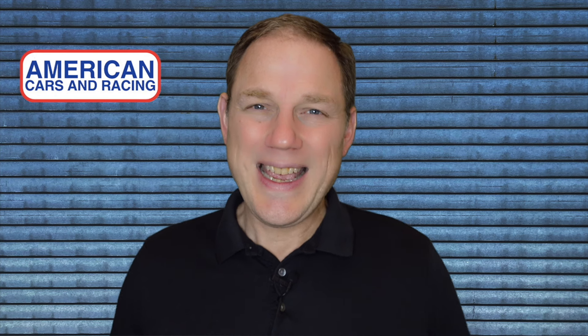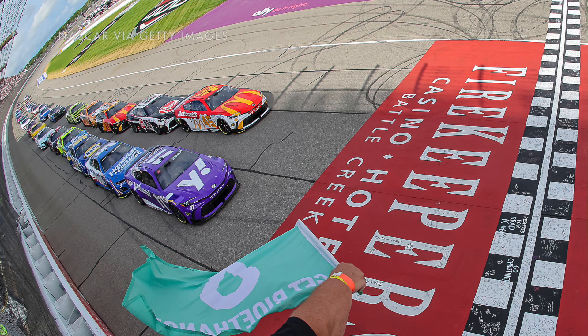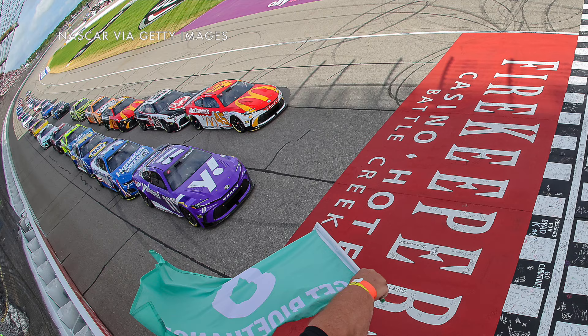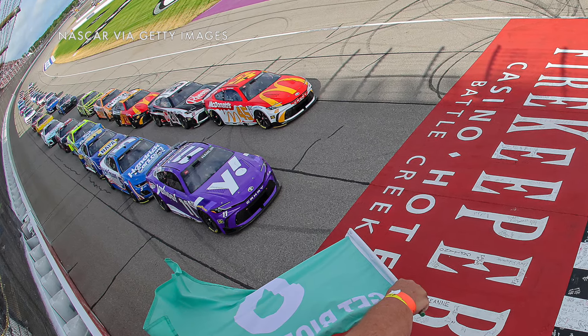One of the biggest problems with the cars is that when they get sideways on the fastest tracks, they tend to get airborne and flip over. After that happened to Corey LaJoie at Michigan this year, NASCAR mandated a change for the cars for the following race at Daytona.